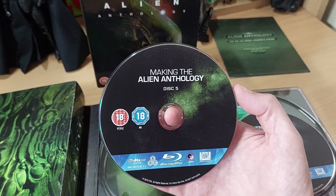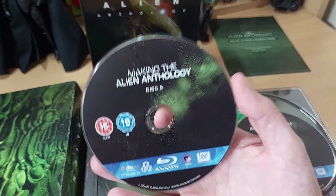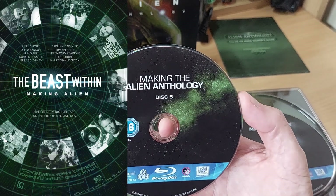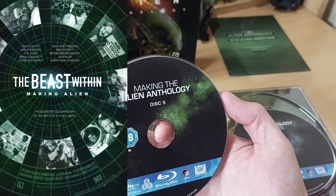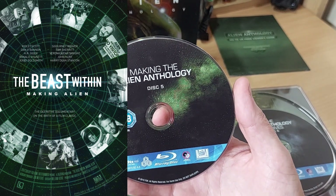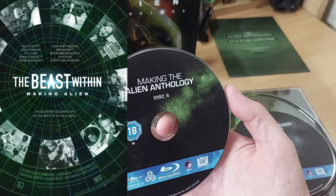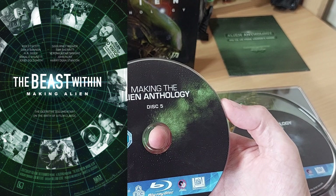So focusing on Alien, Aliens, Alien 3, and Alien 4 as they relate to disc 5 — on Alien there is a three-hour documentary called The Beast Within, which is amazing. There is a play-all option or you can watch these things in little featurettes, but if there's ever a play-all option I always go for it. The Beast Within documentary is very in-depth, as you would think for a three-hour documentary on Alien.